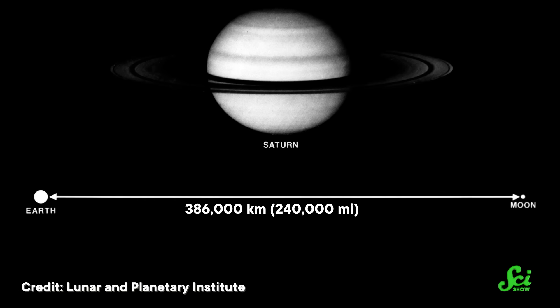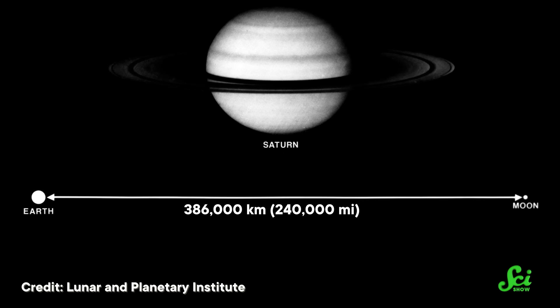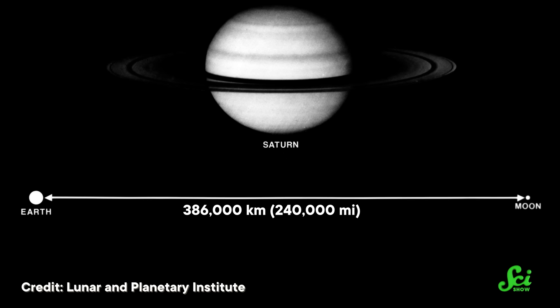Ever since Apollo 17 splashed down in 1972, no human has gotten more than about 650 kilometers from the Earth's surface. Which sounds like a small step compared to the 386,000-kilometer leap you need to get to the moon. But it is far enough away to allow astronaut scientists to study how space works while still being relatively protected by their home planet.